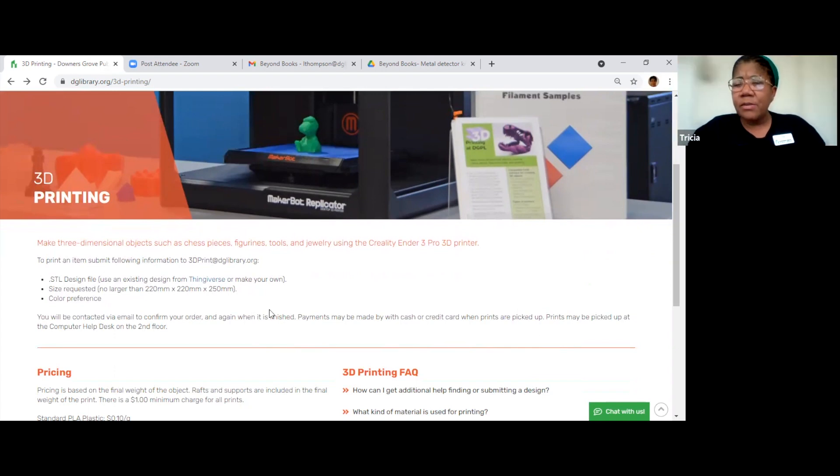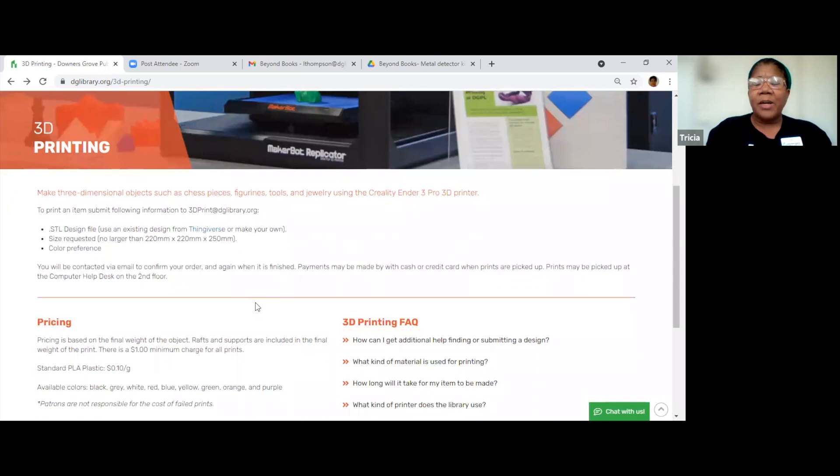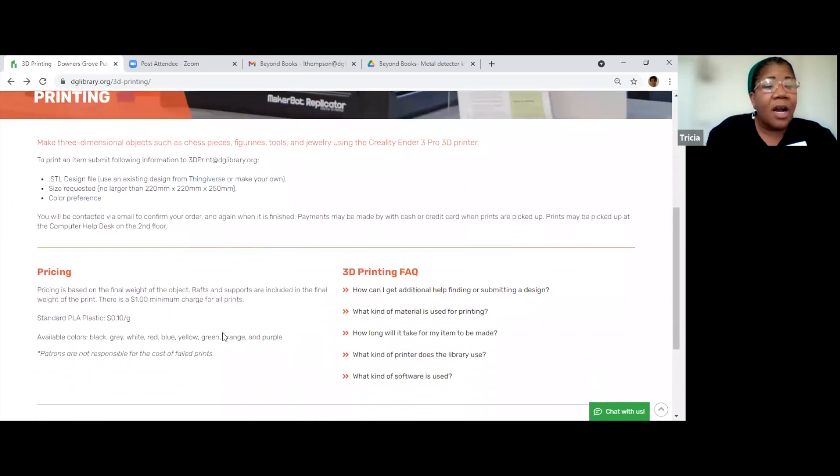What about the different materials — if you're talking a bracket, how do you do that? So we only have a certain polymer fiber material. It's standard PLA plastic. On the webpage it'll tell you what colors you can get and things like that.